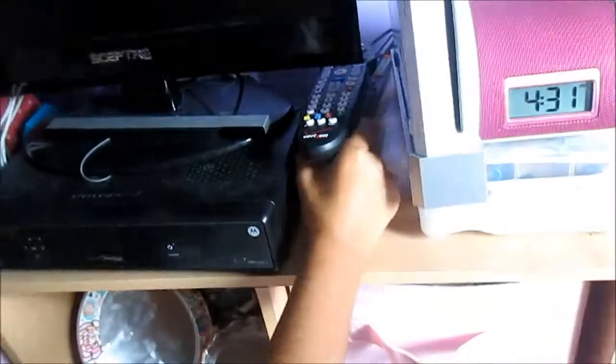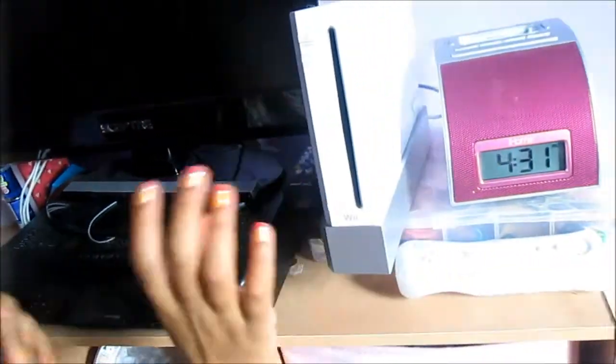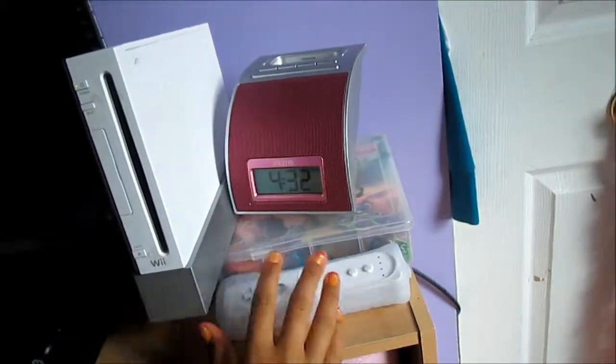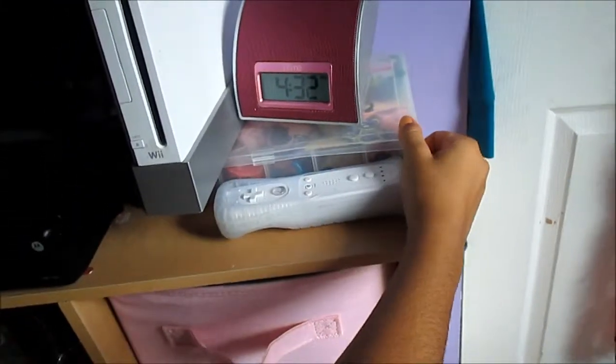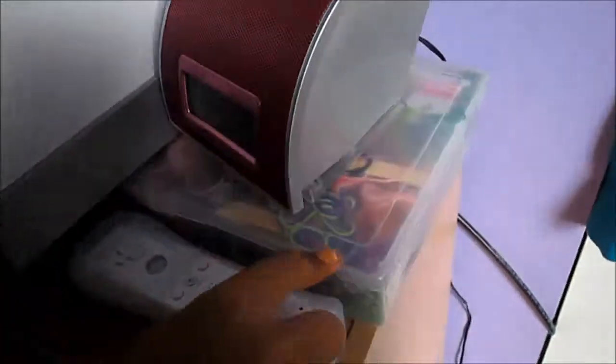Then I have my iPhone and then my iHome thing and docking station. And then this little thing that holds thread underneath for making bracelets. And then the remote.